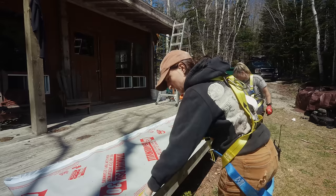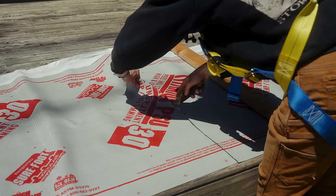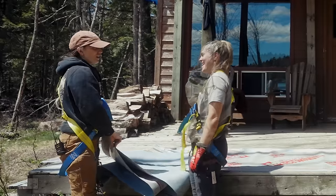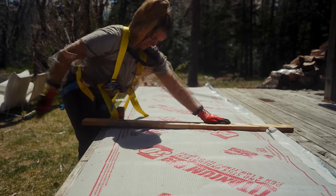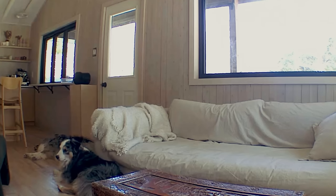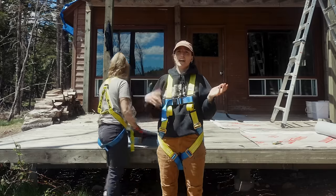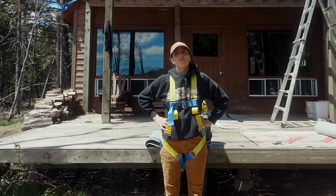This is 10 feet. We're going to do 10-foot sections. It says either 10 or 15, but because this is our first time ever doing it, we're going to start with the 10-footers.